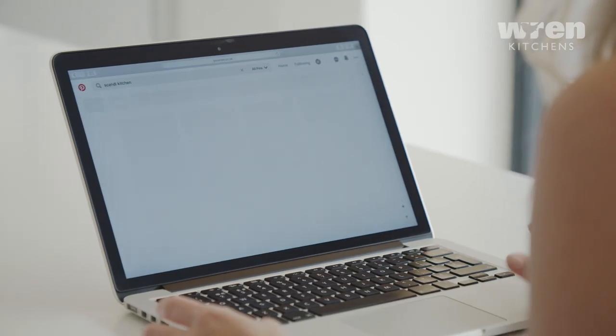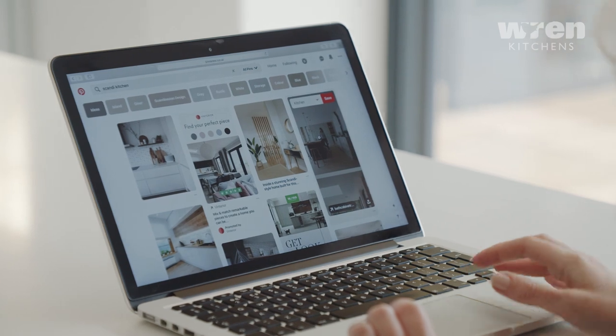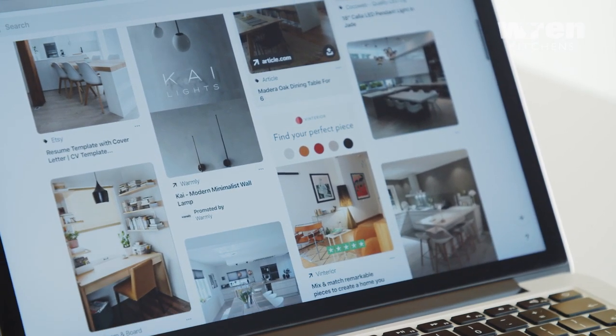Kitchen inspiration can come from many forms but the best for me is social media. I spent many hours creating Pinterest boards, Instagram collections of all the ideas and colours, features that I loved about certain kitchens. When I went into the showroom I had a good understanding of what we wanted.